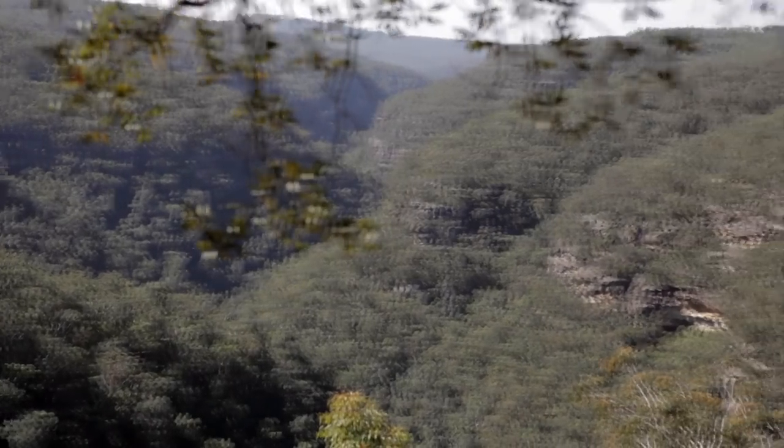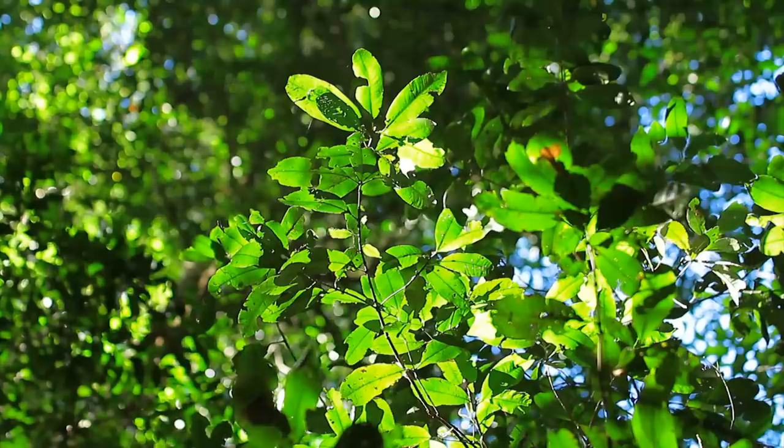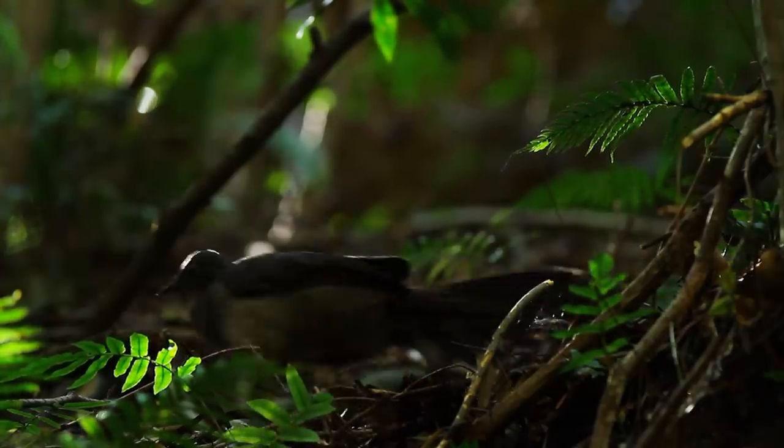On 620 acres of land that was an original land grant to a bloke called Lieutenant Bowen. It's sort of a jewel in the middle of the World Heritage Blue Mountains and Wallamai National Park. It's right on the border of both.